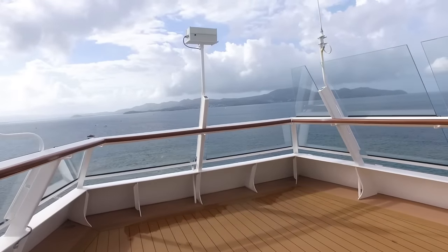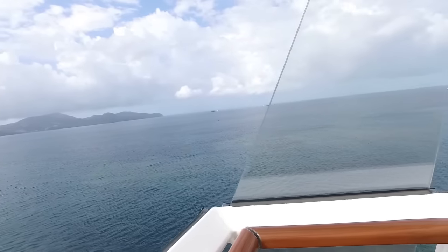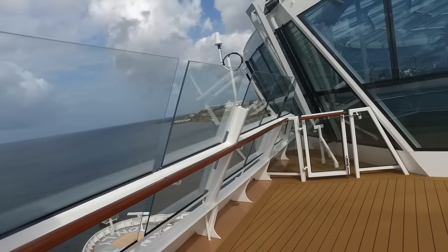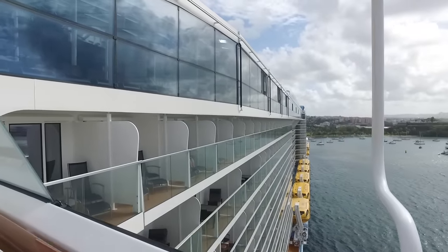The view out here is spectacular. You're one level above the bridge, so you've basically got the same view that the captain has. And not only do you have a fantastic view as you look ahead of the ship, but if you turn around the other way, you can see all the way down the length of the ship as you look towards the back.